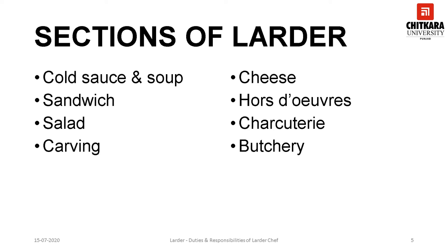The salad section is one of the most important parts of the larder kitchen. It prepares a range of simple and compound salads that are served à la carte as well as in banquets and buffets. Apart from salads, the larder kitchen also prepares cold fruit platters for breakfast and other meal periods.